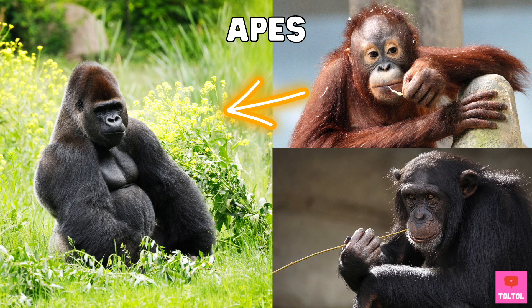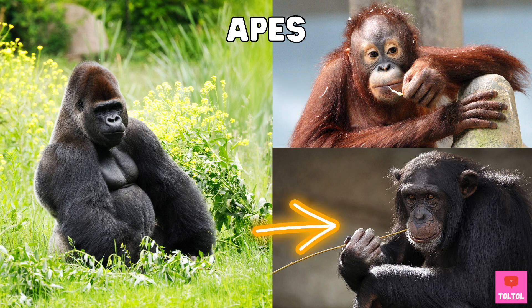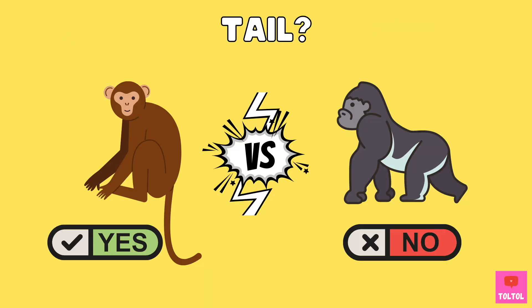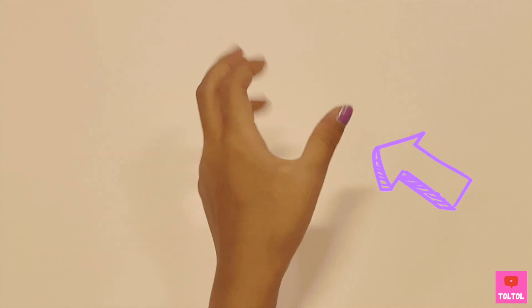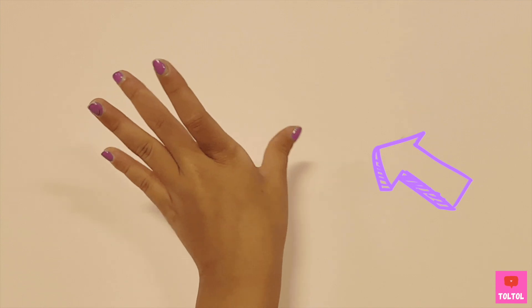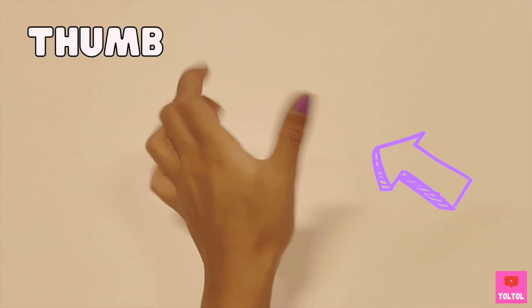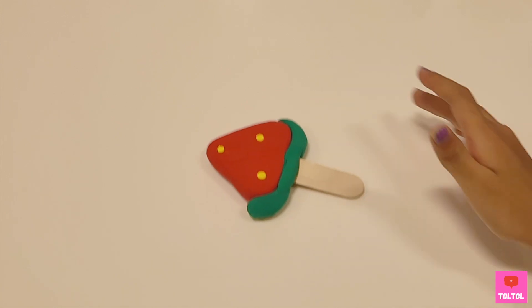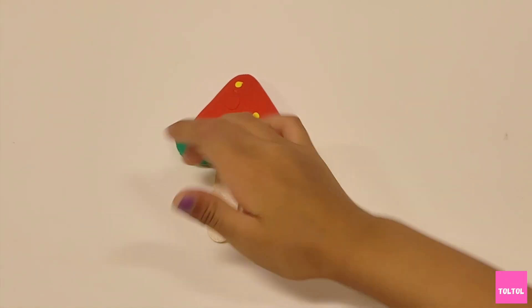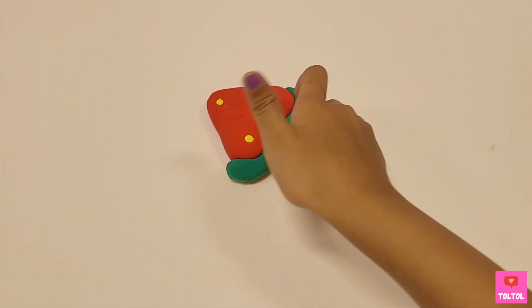Apes like gorillas, orangutans, and chimpanzees can look very similar to monkeys. One easy way to tell the difference is that monkeys have tails and apes don't. Check your hand! Did you notice that you can move your thumb around whichever way you want? Now try to grab something. Did you notice that it's hard to grab something without your thumb?